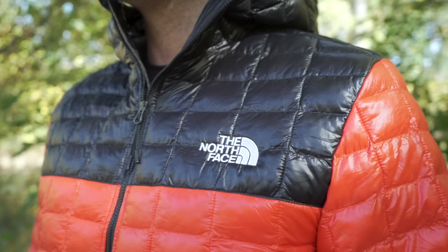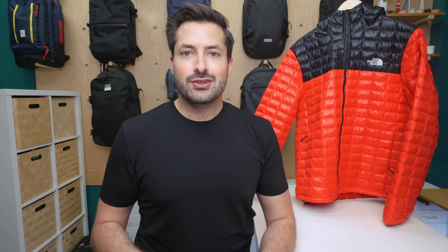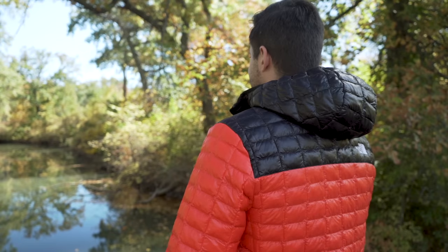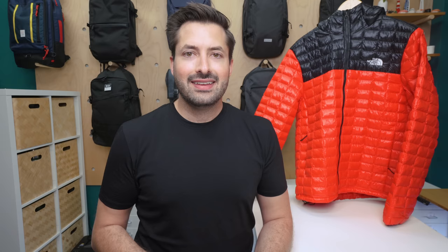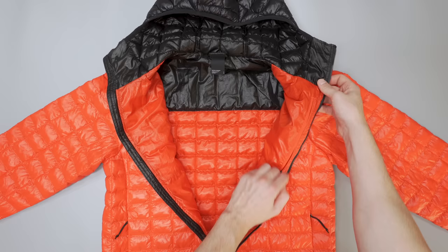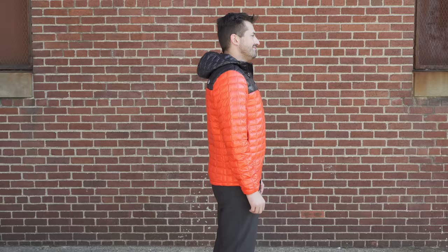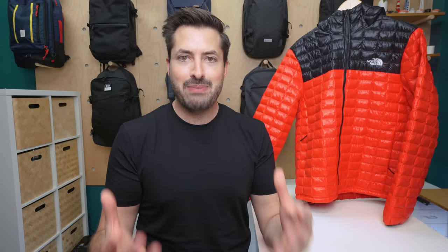The North Face Thermoball Eco Hooded Jacket is the heaviest on this list, but don't discount it just yet. The main fill material is a 600 fill power synthetic Eco Thermoball, and the outside material feels thick, like you could make a blanket out of it. Due to the lower fill power of 600, more insulation material is used than in the 800 fill power jackets on this list, making it a little heavier. The great thing is this jacket is made with 100% post-consumer recycled material and no animal product is used — it's still very warm when worn. It locks in heat with powerful elastic on the sleeves and a durable bungee at the bottom. There are two zippered pockets on the outside, the jacket packs into the left pocket, and there's an interior chest pocket to keep items secure. Even when the jacket is wet, it performs better than other goose down jackets on the list.